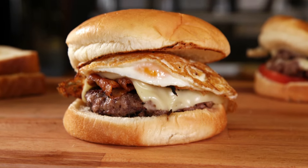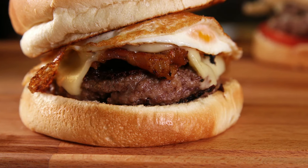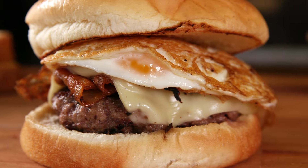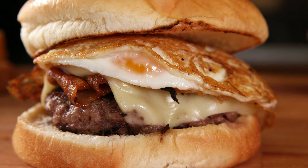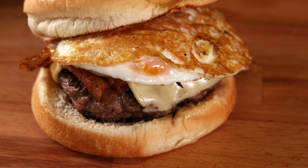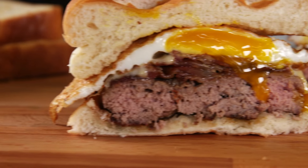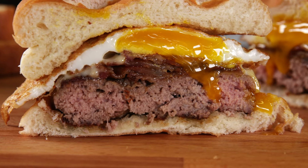They do serve breakfast here several days a week, and believe it or not, this might be their most popular item in the AM — the Good Morning Burger. You have that same fresh ground all-beef patty, some nice crispy bacon, a fried egg, and some cheese on a soft bun. The egg ends up creating its own sauce right on top, so it really tastes like breakfast and lunch combined in a perfect way.